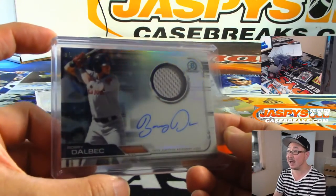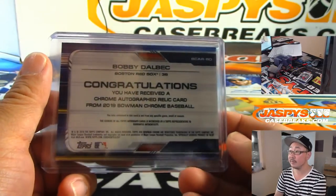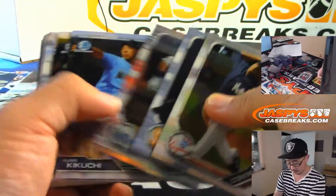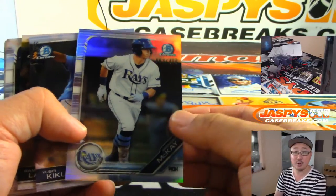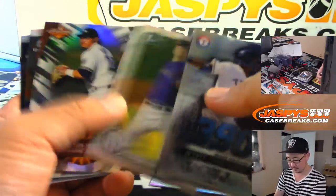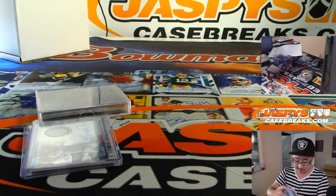And I believe that's the case hit out of the Hobby. Bren McKay, who's another two-way player like Shohei Ohtani. All right, so there's your Hobby Box — a pretty solid one, Mark.